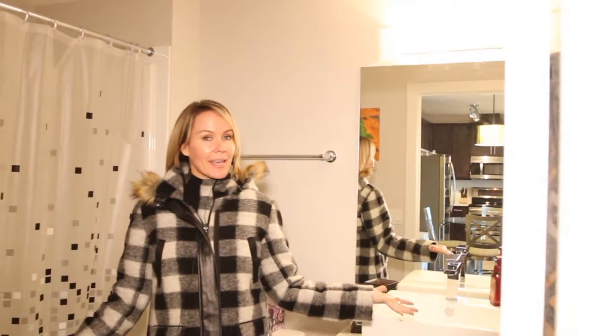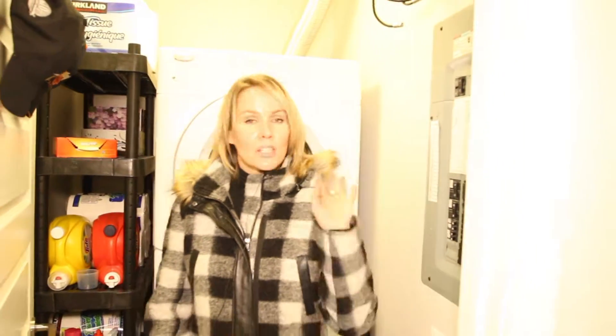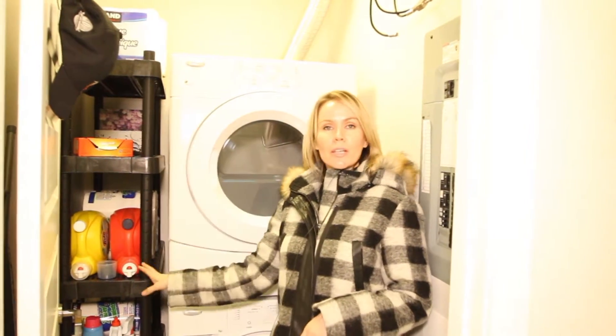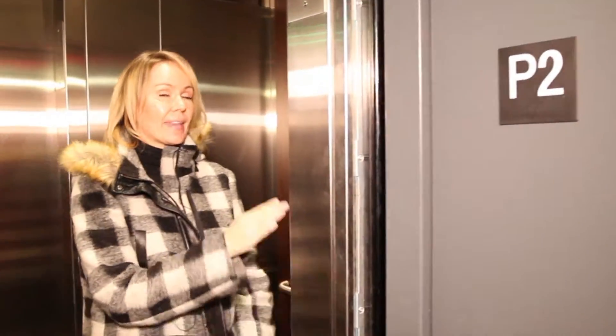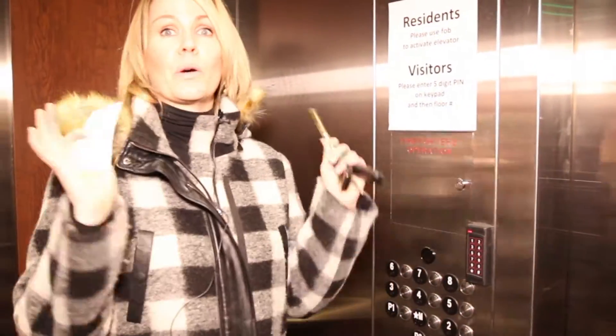And bathroom number two — lovely and clean and bright. And number seven, in-suite laundry. Of course you're going to have that, but you need it. It has this lovely extra space to keep a little storage cabinet, so it'll be so nice and organized. The building is so secure that you can't even get into the elevator and push any buttons without entering your personal code or a fob — so secure.